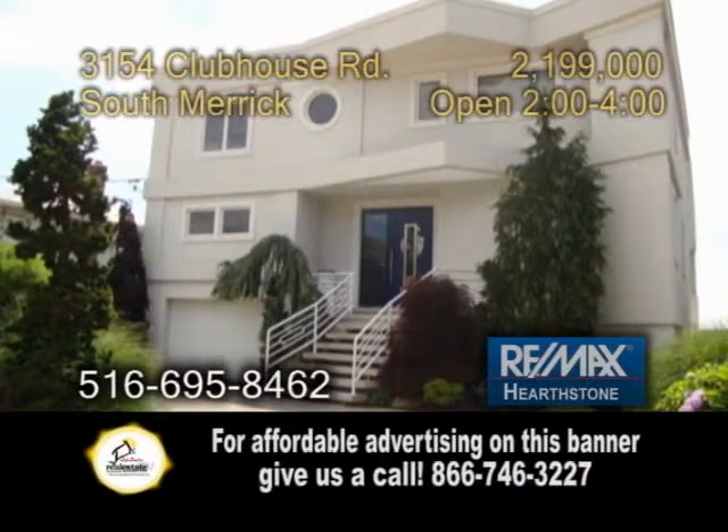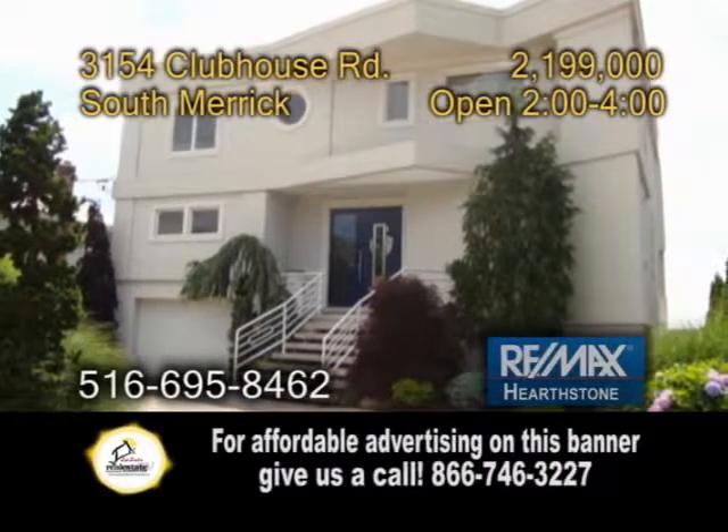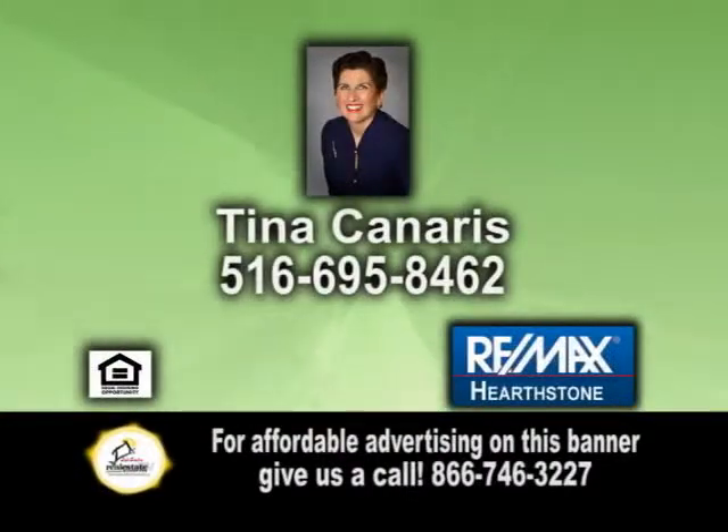There's also a finished basement, a formal dining room, an in-ground pool, a floating dock, and ramp. For a private tour, give Tina Canaris a call.